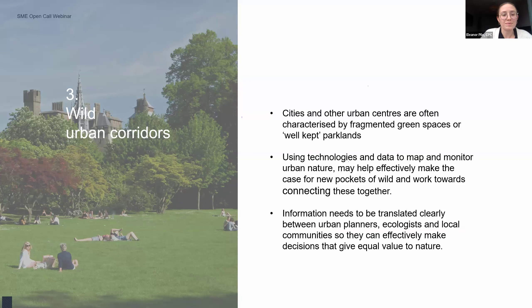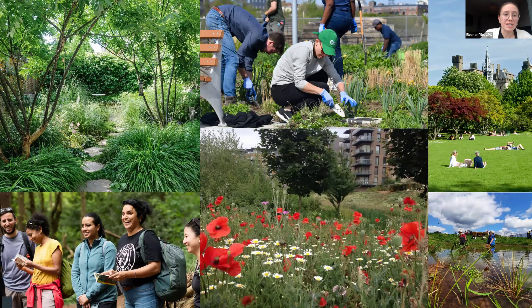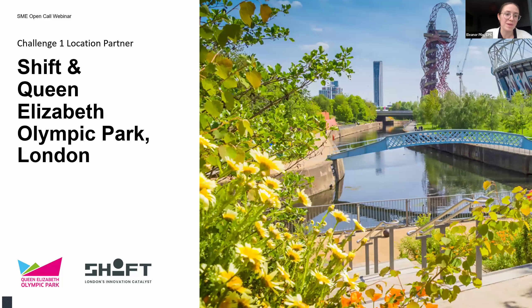We think there is a vast array of technologies relevant for this challenge — collaborative platforms for facilitating decision making, using data to map and monitor green urban environments, and helping visualise and connect people with the benefits that nature can have in urban environments. I'll now hand over to Francesca from the Queen Elizabeth Olympic Park to talk about the location for this challenge.